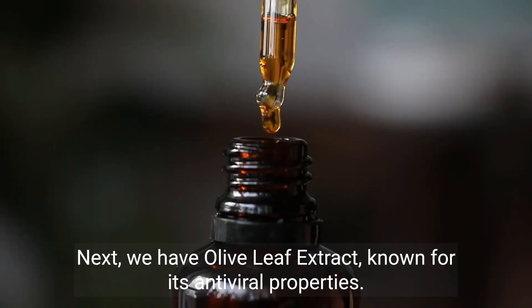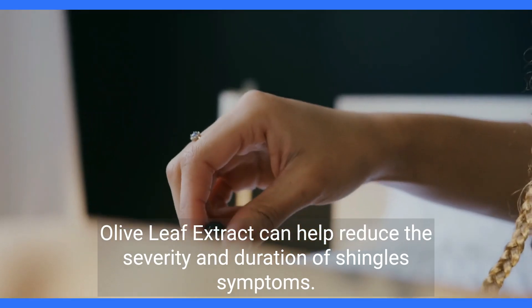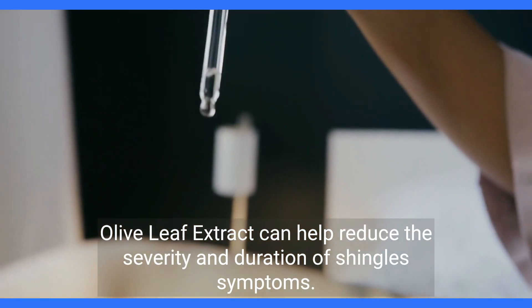Next, we have olive leaf extract, known for its antiviral properties. Olive leaf extract can help reduce the severity and duration of shingles symptoms.